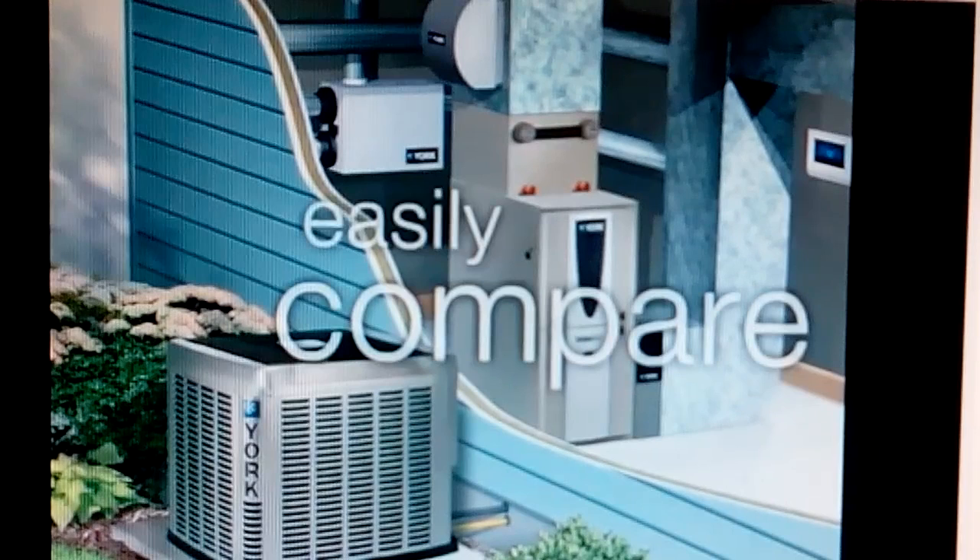Gas furnaces are rated with the Annual Fuel Utilization Efficiency, or AFUE. We offer non-condensing furnaces that meet the minimum federal standard of 80% AFUE. We also offer ENERGY STAR qualified models from 90% AFUE all the way to 98% AFUE on our modulating gas furnace models to give you maximum energy savings.